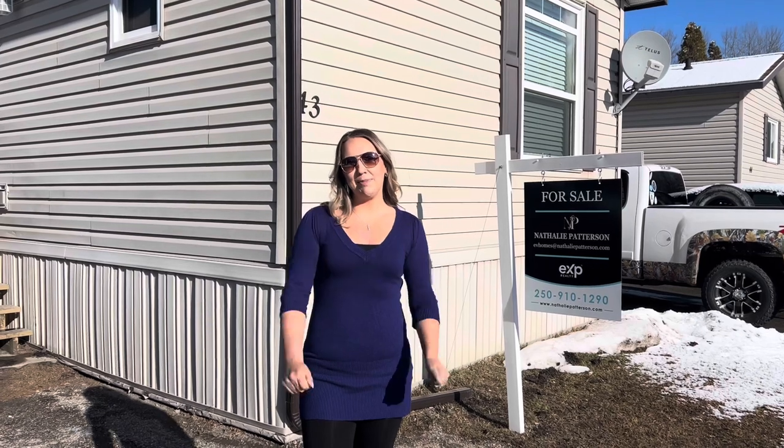Thank you for joining me on this tour and don't miss out on your chance to call this your new home sweet home and make your mountain living dreams a reality. Welcome to the Elk Valley — we've made it our home, now let's make it yours.